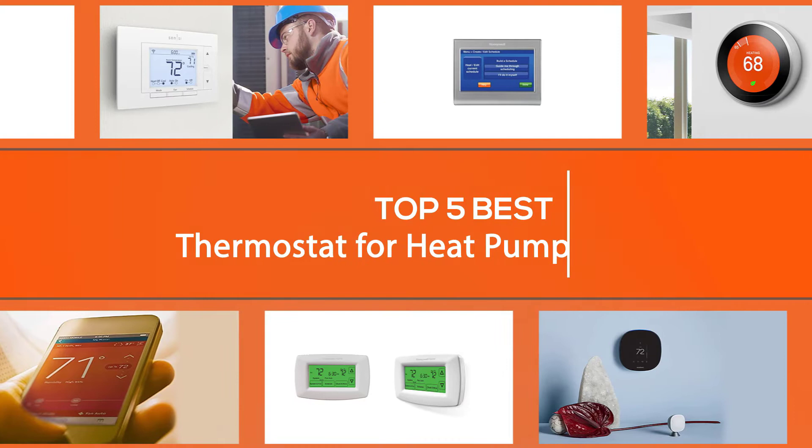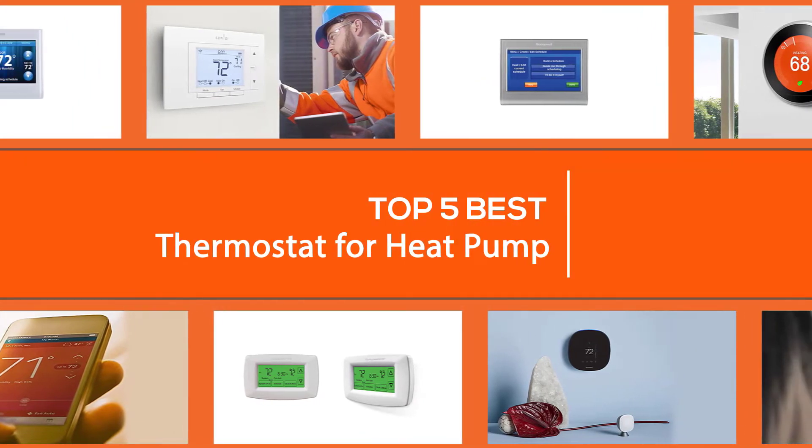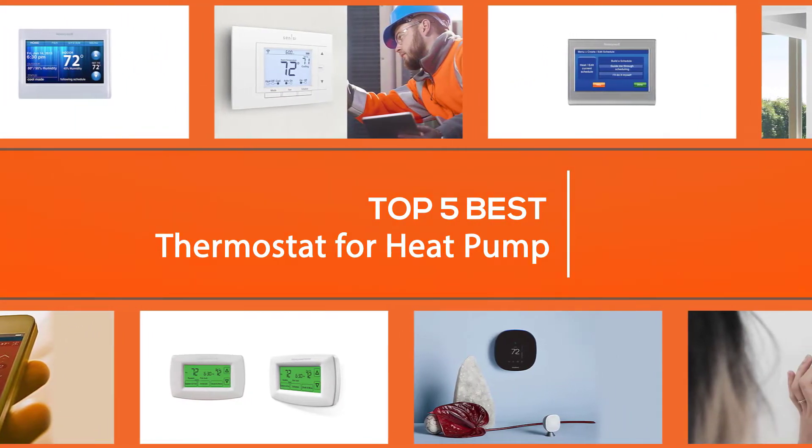We will cover the different types of thermostats and what you should look for when buying or replacing your heat pump thermostat. When you are ready to buy, look through our video of the five best heat pump thermostats for your convenience.